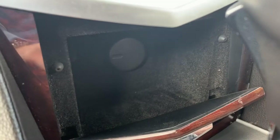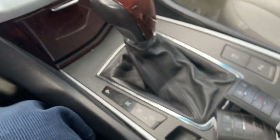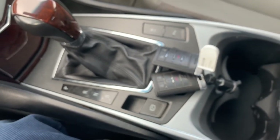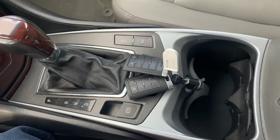You will have a power port in here, an electronic parking brake, parking sensors, and your traction control.